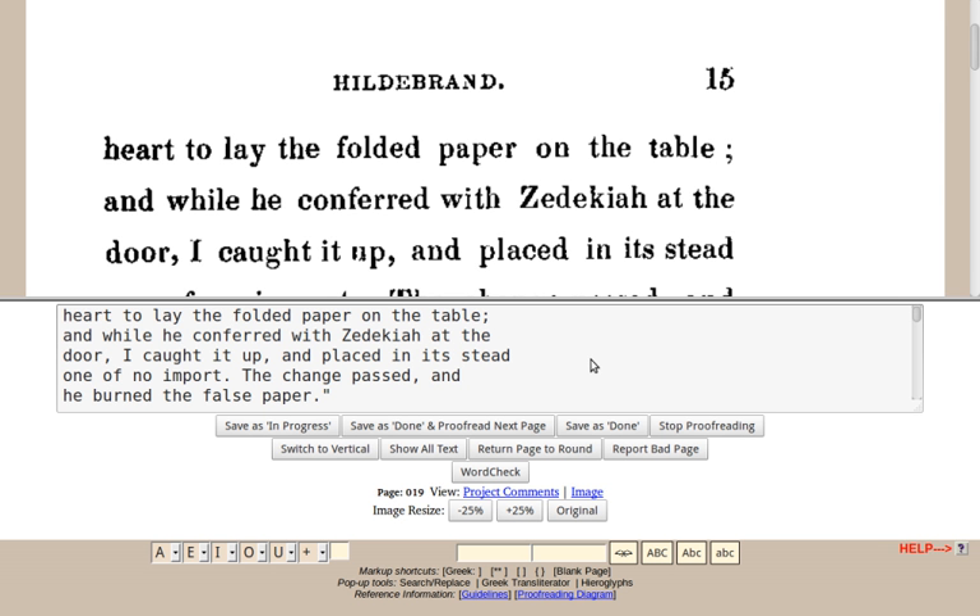Distributed Proofreaders was founded by Charles Franks in 2000 as an independent site to assist Project Gutenberg. Distributed Proofreaders became an official Project Gutenberg site in 2002.